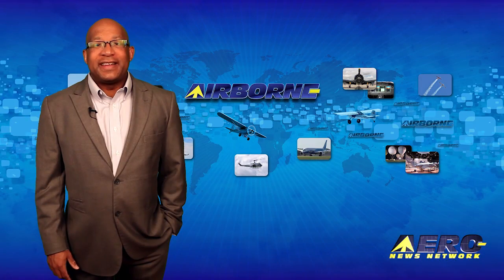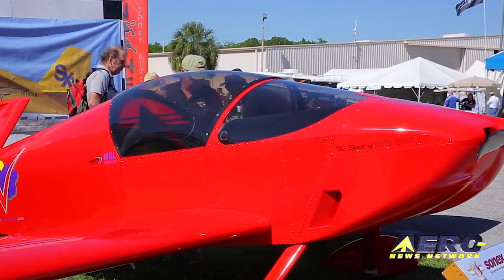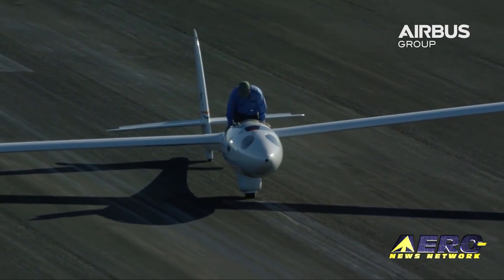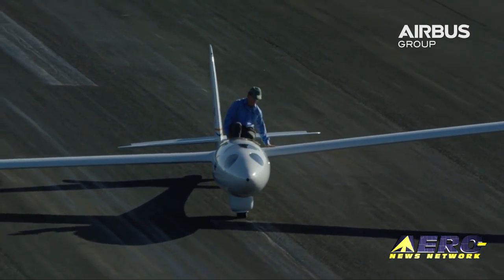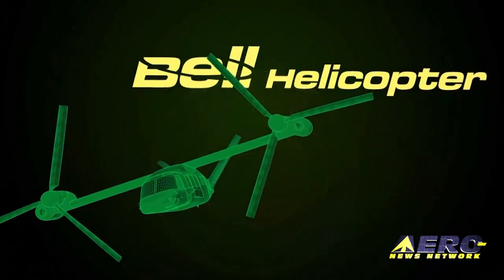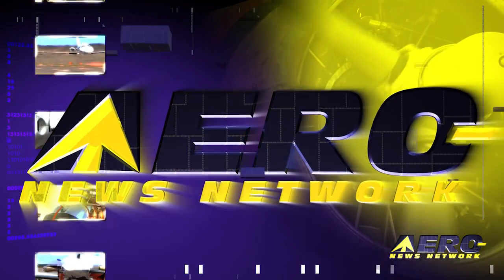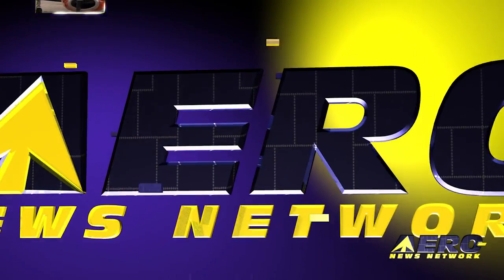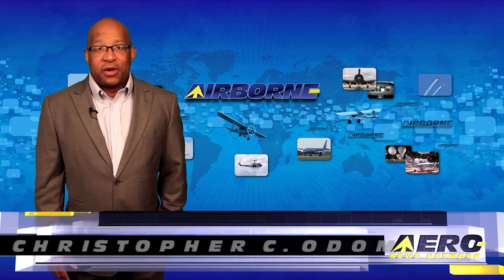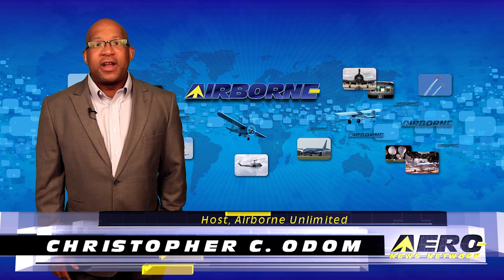Coming up on today's episode of Airborne Unlimited: Sonics' YX Model B makes its first flight, Airbus Perlan Mission 2 finishing US testing, and Bell completes a milestone step on their V-280. Hello, I'm Christopher Ciotum. It's May 10th, 2016, and this is Airborne Unlimited.